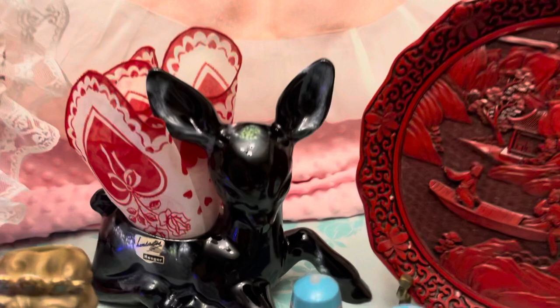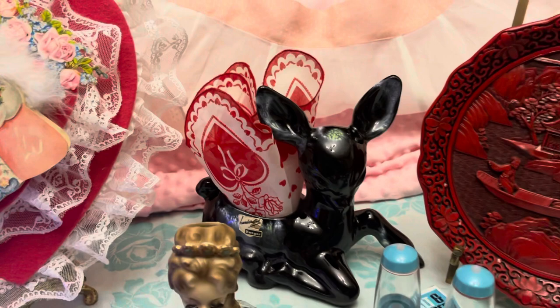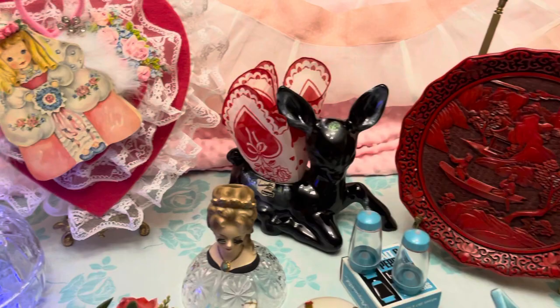Back here, mom found this deer — it is a Haeger, I believe it's Royal Haeger. Really neat piece, and I just stuck a little valentine doily or hanky in there. Along the back you'll see there are some pink aprons — those will be available.